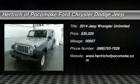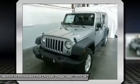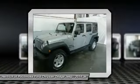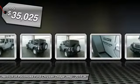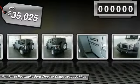Don't miss this 2014 Jeep Wrangler Unlimited. It's equipped with automatic transmission and features a billet metallic clear coat exterior. With just 7 miles, you'll want to take this vehicle home. Make a great choice today.